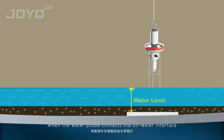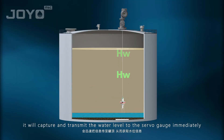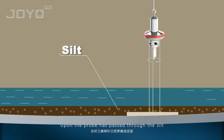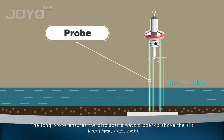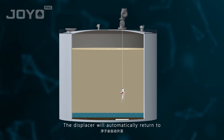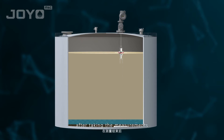After finishing the multi-spot measurements of temperature and density, the displacer keeps going down. When the water probe contacts the oil-water interface, it will capture and transmit the water level to the servo gauge immediately. Upon the probe passing through the silt and arriving at the bottom of the tank, the actual height of the tank is generated. The long probe ensures the displacer always suspends above the silt to prevent contamination.